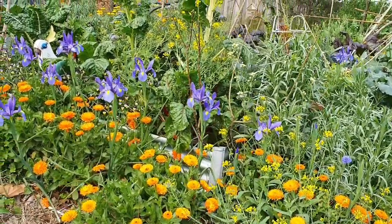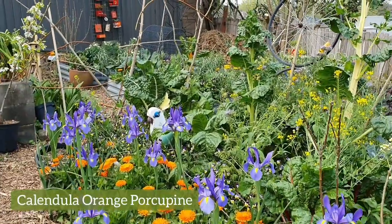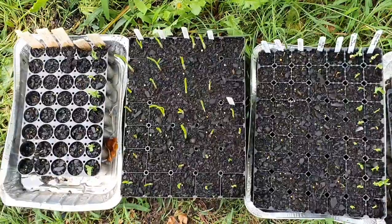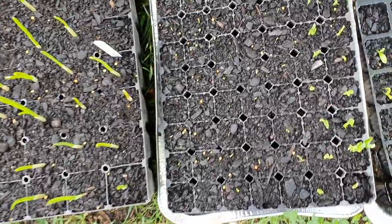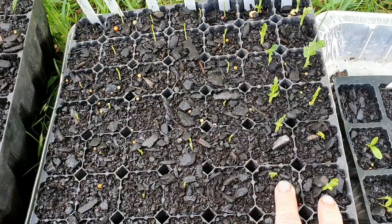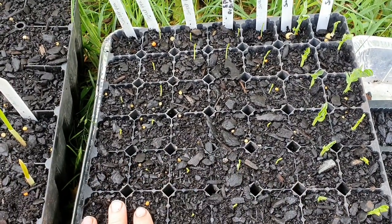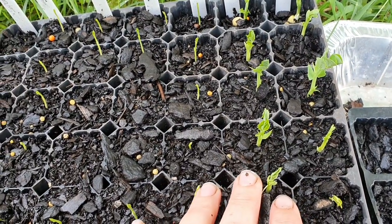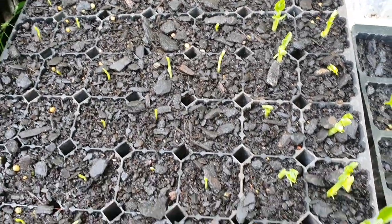I remember in particular being really happy with this display of blue Dutch irises and this variety of calendula called orange porcupine. I've also got these three trays. In the first one I have a few different types of peas: the first two are edible, called sugar snap peas, and then the rest are sweet peas. A lot of people suggest you should direct sow peas because they have very delicate root systems that can be easily damaged.